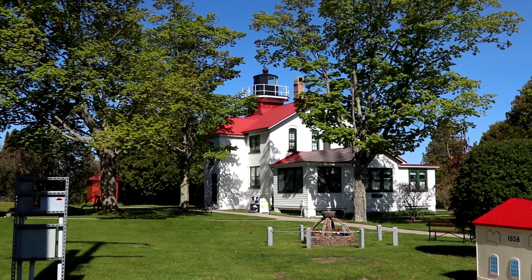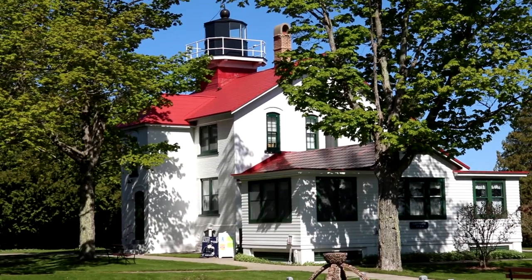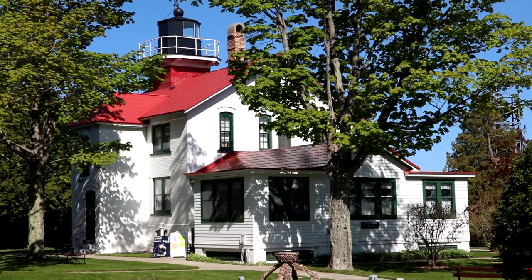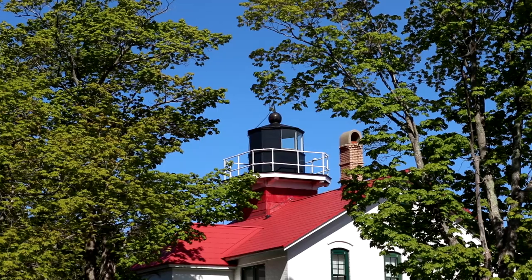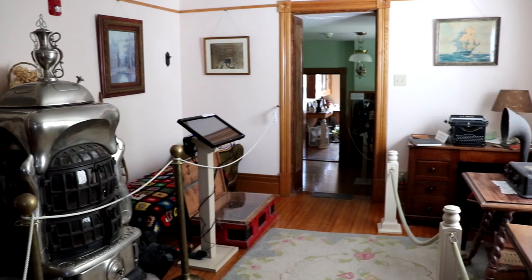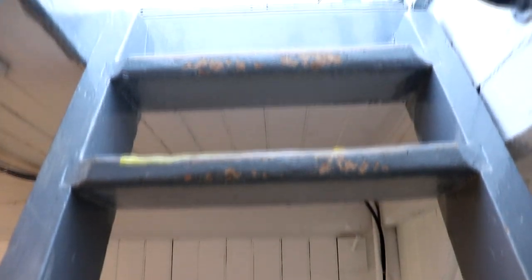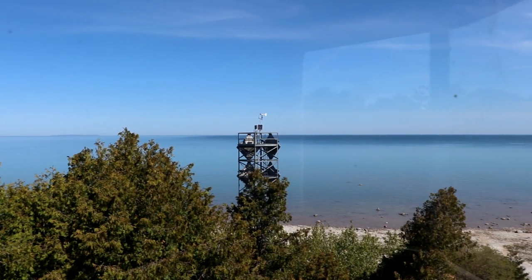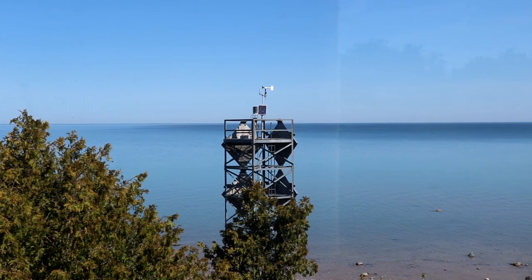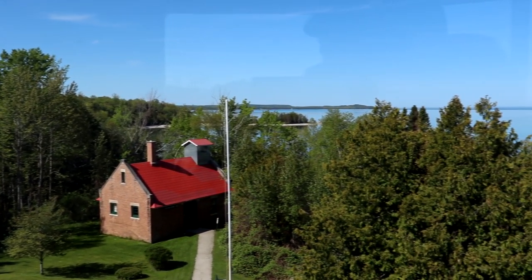The Grand Traverse Lighthouse stands at the very tip of the Leelanau Peninsula. The first lighthouse here was constructed in 1852 after receiving $4,000 in federal funding in 1850. A new lighthouse was built in 1858 at the present site after the original could only be seen by ships traveling north and south. Due to fog being a problem at times, a fog signal was constructed nearby in 1899. Finally in 1972, a steel tower was built with an automated beacon replacing the lighthouse, and the lighthouse itself was reopened by the Grand Traverse Lighthouse Foundation in 1987.